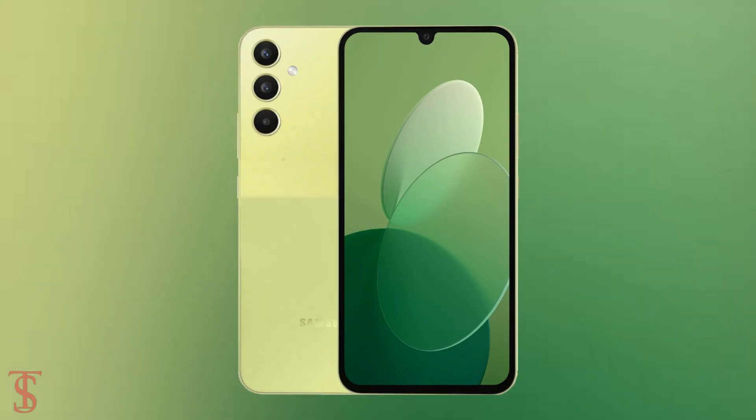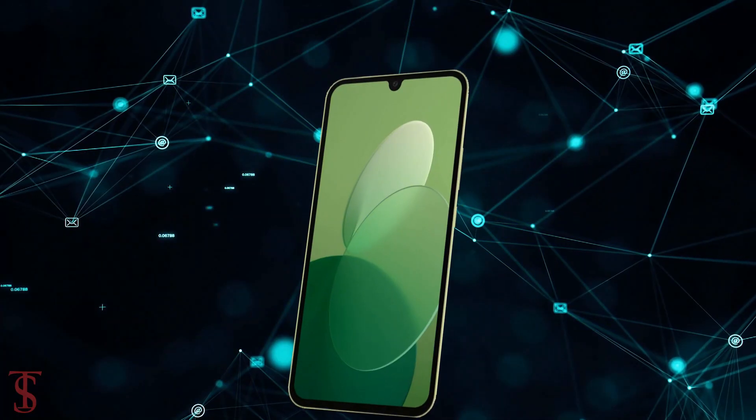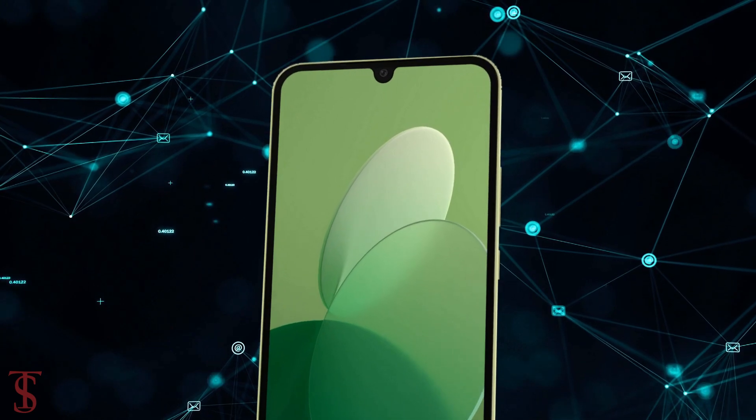According to leaks and rumors, the Galaxy A34 will support a 6.4-inch Super AMOLED display with a U-shaped notch at the top center for the selfie camera.